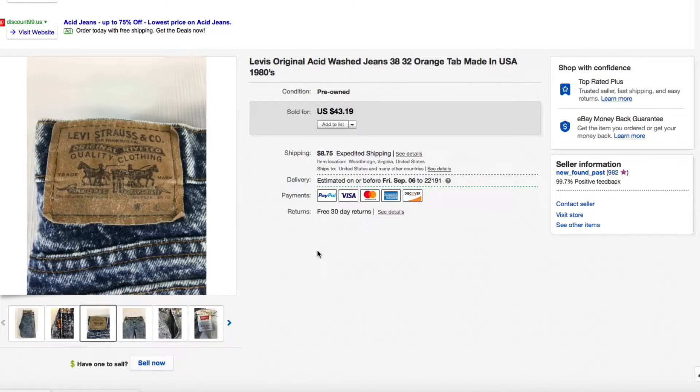I had these listed for $43.19 plus shipping, and someone sent me a best offer of $30 plus shipping and I accepted — $30 plus shipping, not too bad for about a $5 pair of jeans.